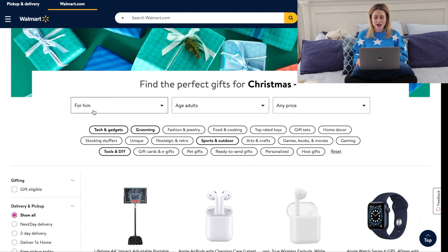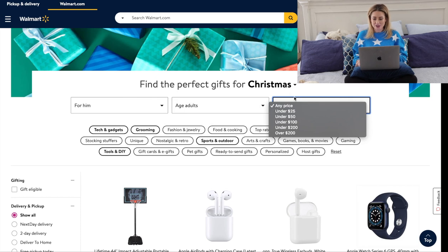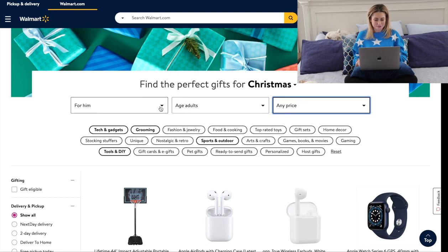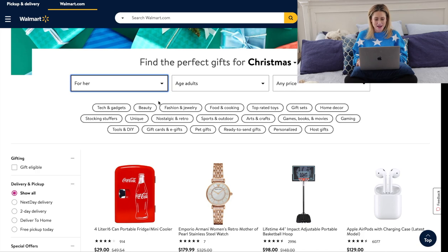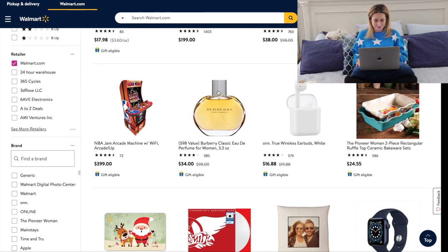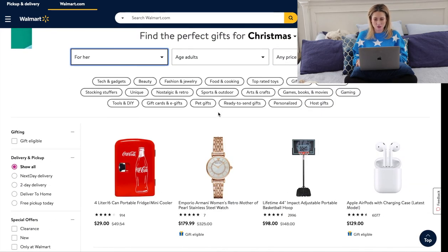At the top you can narrow down your choices — for him, for her, for anyone — by age: adults, kids, baby, teens, and then narrow down further to a price range. Selfishly, let's go to 'for her' because I saw some things I want to chat about. We're going to keep it at Walmart only and narrow the topic down to beauty.